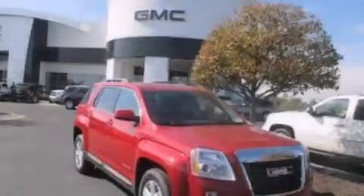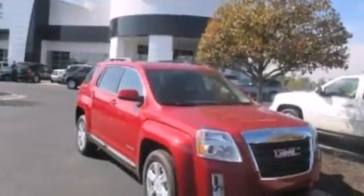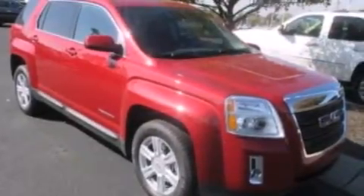Further features include an auto-dimming rear view mirror, a rear window defroster, dusk-sensing headlights, a keyless entry system, and leather seats that provide great support and create an overall luxurious feel.